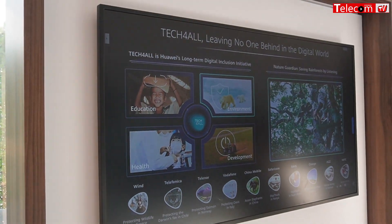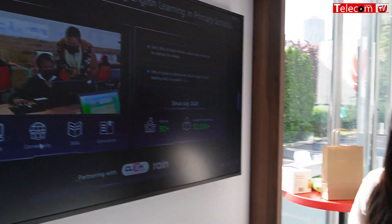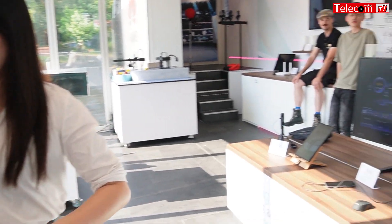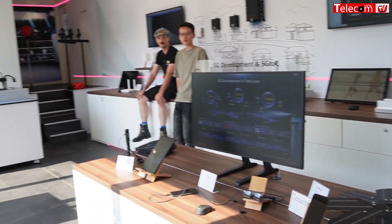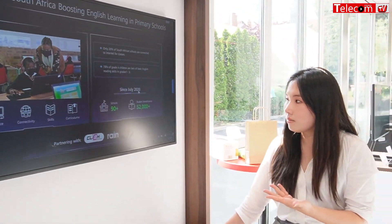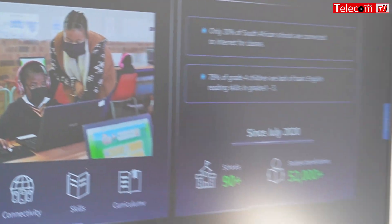We also have the DigiSchool, where we provide devices and connectivity. Because in many parts of Africa there is no internet, we work with local operators to install signal towers. Then we bring digital books and resources so students can have at least basic digital literacy. Since two years ago, we have worked with 90 schools and have 52,000 beneficiaries. This is a vision we pursue together with local governments to help these kids have better opportunities in life.